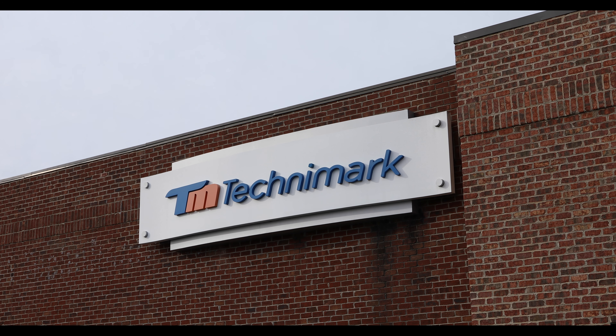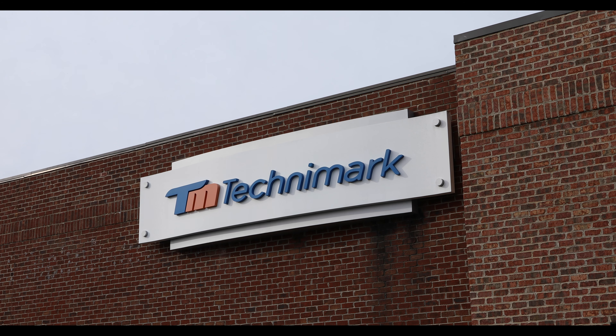Good morning, my name is Todd Nance. I'm the senior metrology manager for the Asheboro campus at Technomark. I've been with the company for 33 years. I started here in 1987.